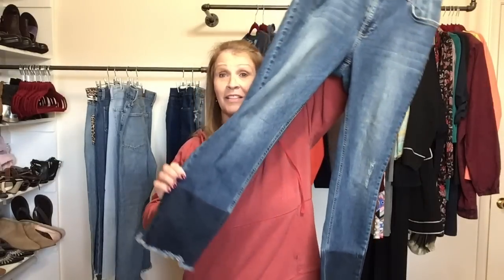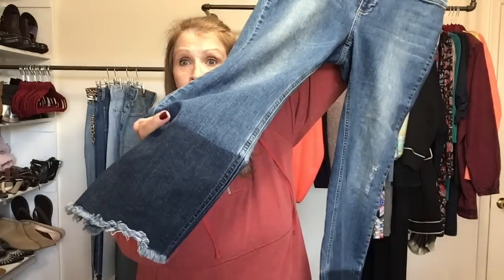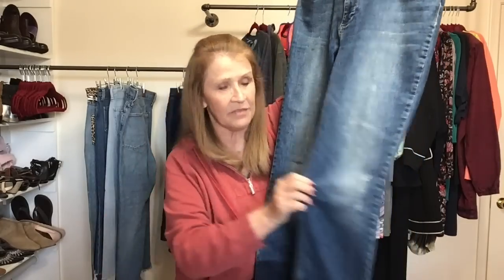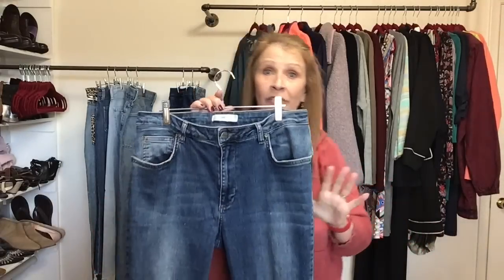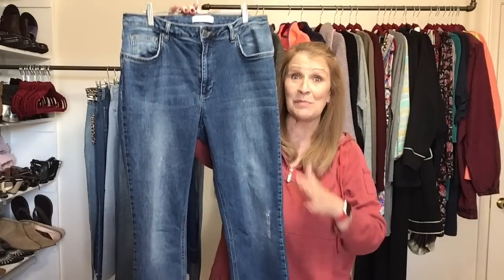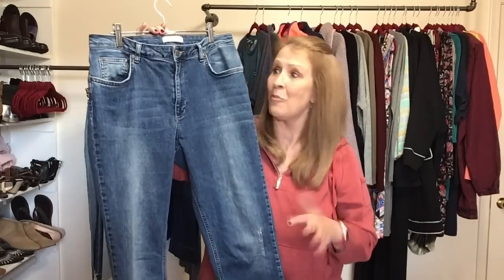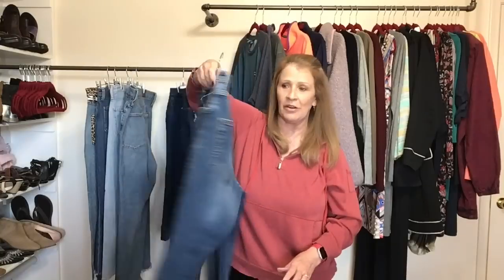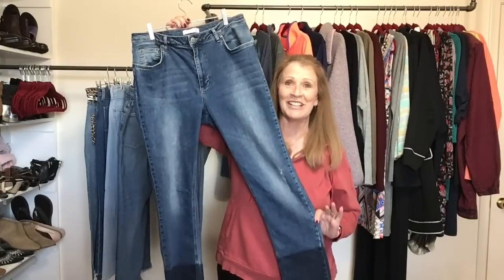Next up is a pair of denim I was really excited to find. They do have that mixed wash — the raw hem mixed wash, which I love — plus a little bit of distressing. This is Anine Bing. I recently discovered this brand — I found a pair of boots by this brand and they sold so fast. Then I found the denim, ran comps, and the comps look good. This is a brand that is very sought after. I wonder how many times I've passed it up before. These are a size 26 and they're in very good condition.